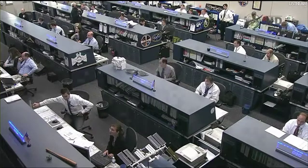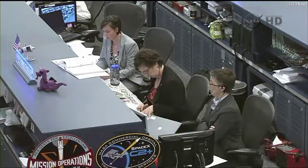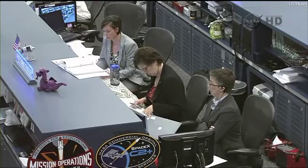We have a quick table inside, dot stable, no limit checks. Ready for capture.